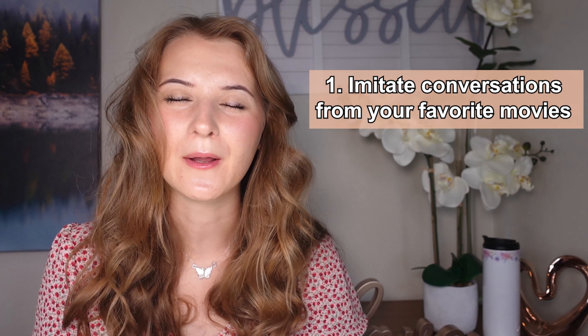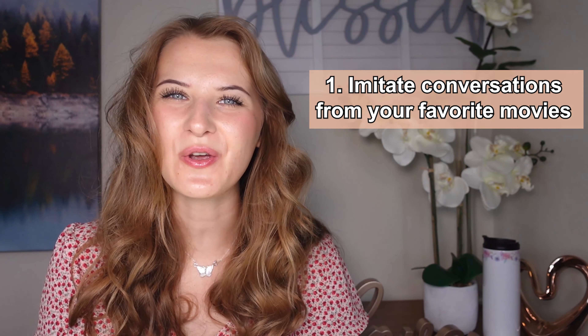Tip number one: imitate conversations from your favorite movies. I know that you watch your favorite movies and TV shows in English, and if you don't, it's about time that you start doing it in your leisure time, or in other words, your free time. Back when I was still on my way to English fluency, I used to watch one of my favorite TV shows called Friends, that I still love and adore to this day.